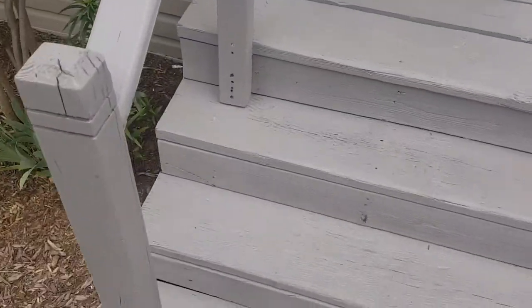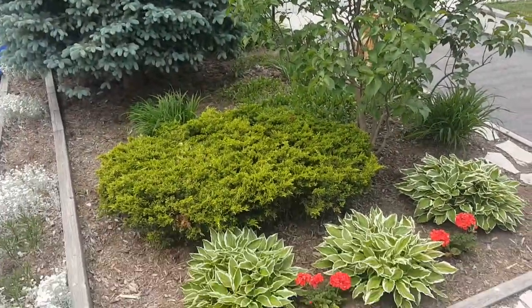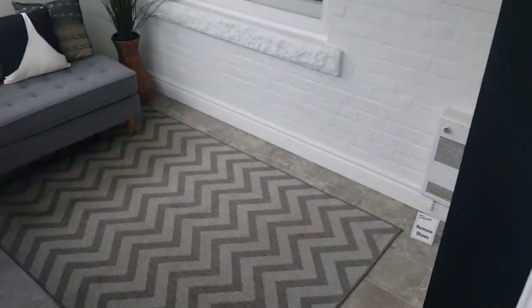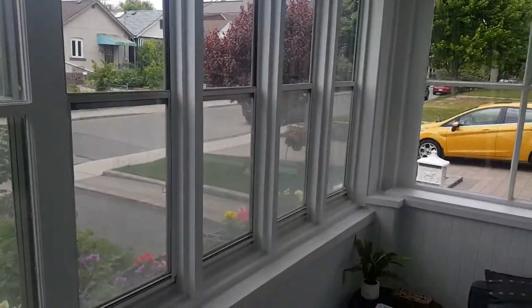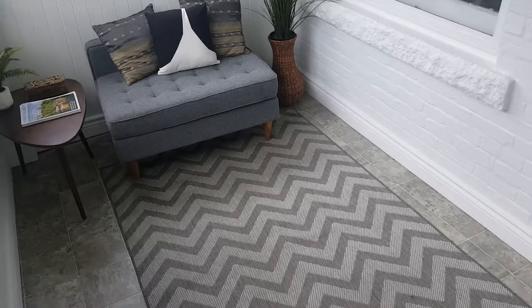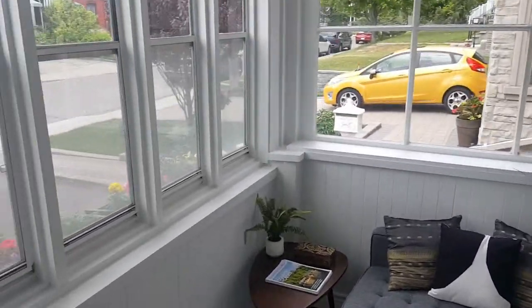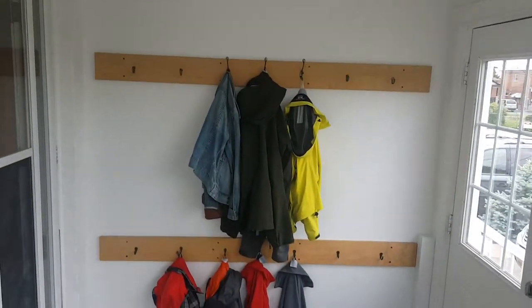As we head up the stairs here, you'll notice the nicely landscaped garden and the door to the enclosed porch, which is a great little extra space to the house. Very bright windows all around — a nice space to sit and have your morning coffee while you look outside and consider your day.